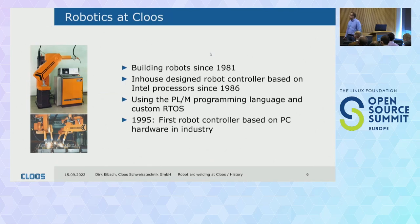A little bit of history. At Kloos, we have been doing robots since 1981 — here are some nostalgia pictures. We have been doing in-house designed robot controller hardware and software since 1986. We originally used the PLM programming language; before starting at Kloos I had never heard of that language. Since 1995 we have been using standard PC hardware — industrial hardened, but standard PC hardware — in our robot controllers, which was the first in the robot controller industry, at least as far as I know.